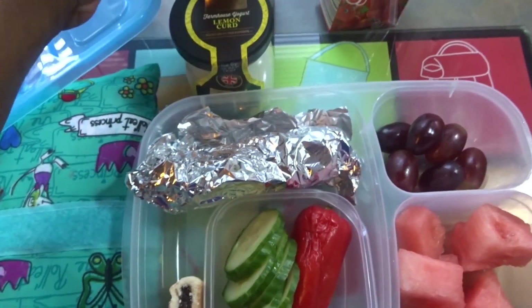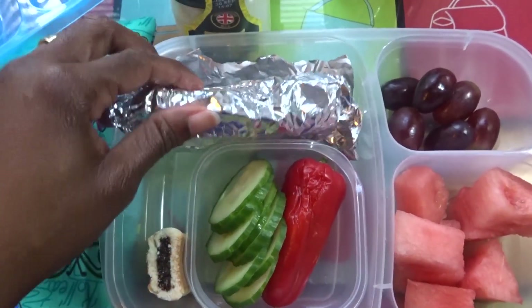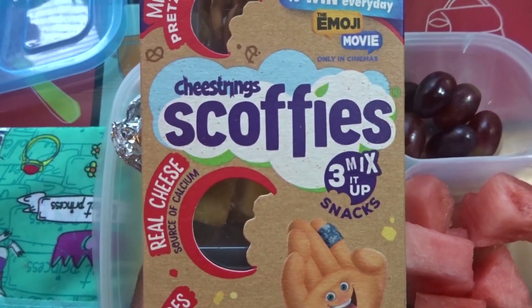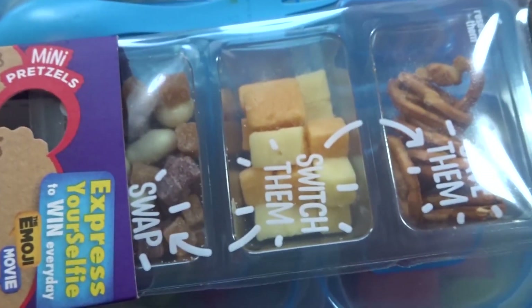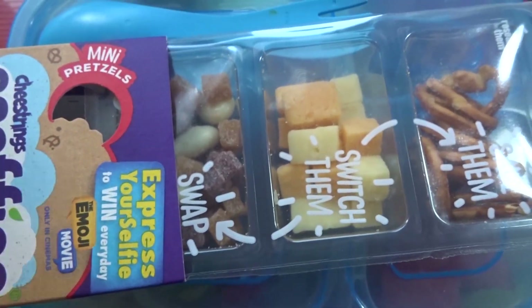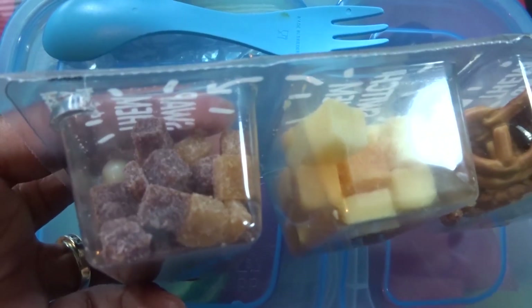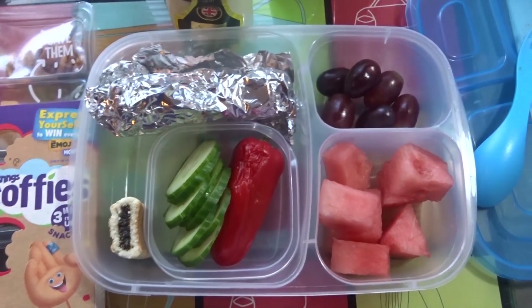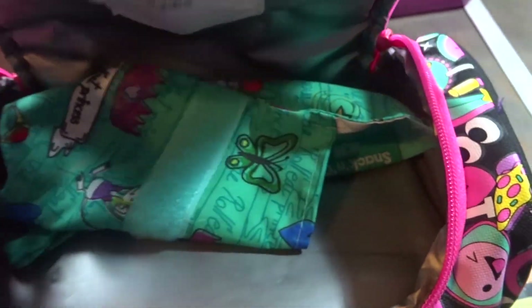She also wanted a lemon curd yogurt, so why not! For drinks she has strawberry juice and her water as usual. For a snack, since the cheese grill is quite small, I've also given her a Scoffee's snack pack — inside it has some pretzels, tiny little cheese cubes, yogurt raisins, and chunks of mango. So for today, Wednesday, this is everything Michaela will be having for lunch.